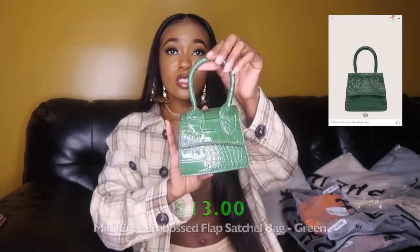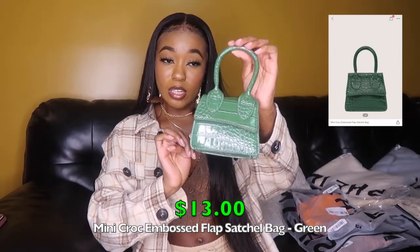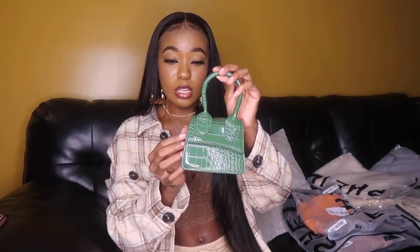The next bag is similar in shape but smaller — it's croc print. I've already got three or four croc print bags from my last two Shein hauls, but this one is so cute. Some people ask what you're gonna put in it, but honestly it's big enough for keys, cash, and lip gloss. All my cards are in the back of my phone anyway, so this works perfectly for me.